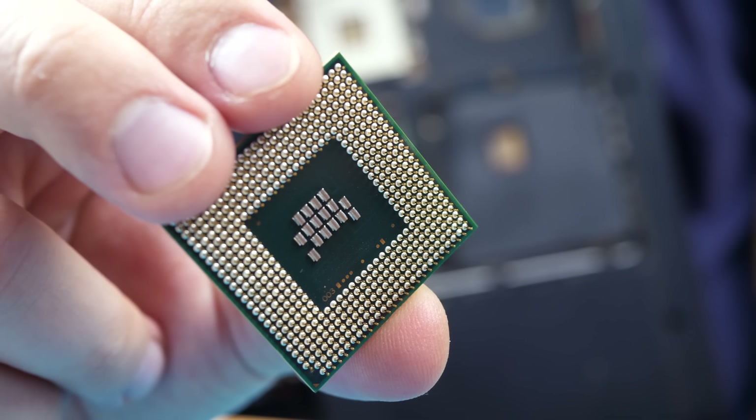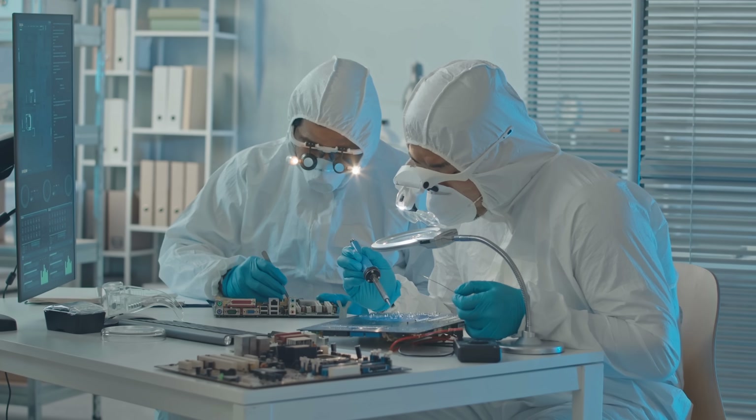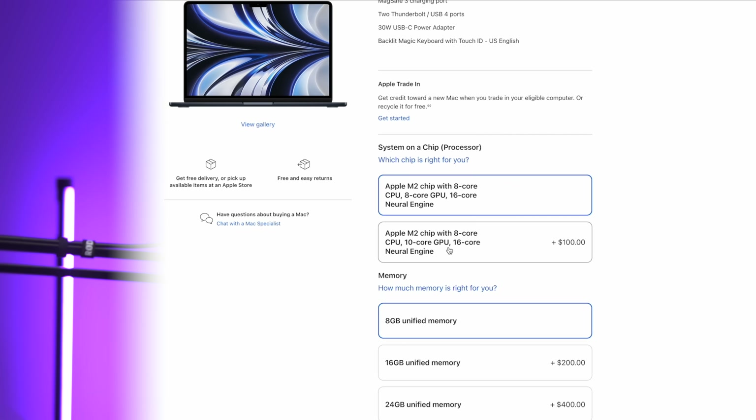And the chips that might have slightly more defects get some of their CPU or GPU cores disabled and are marketed as an 8-core CPU instead of a 10-core, for example. So don't think that by not getting an upgraded chip, you're getting an inferior product.